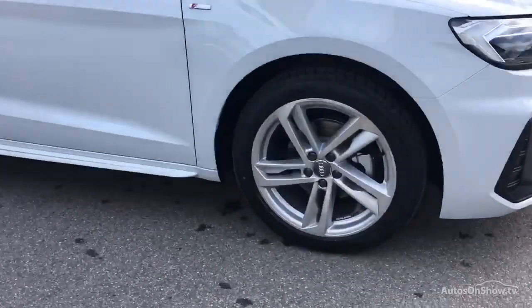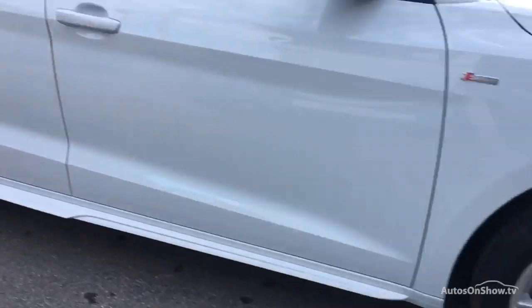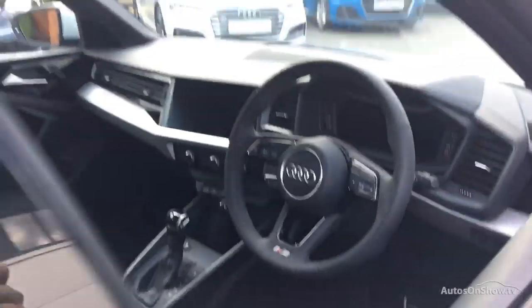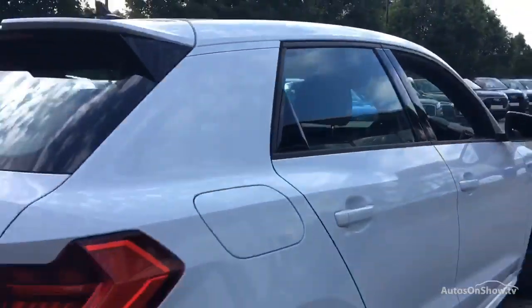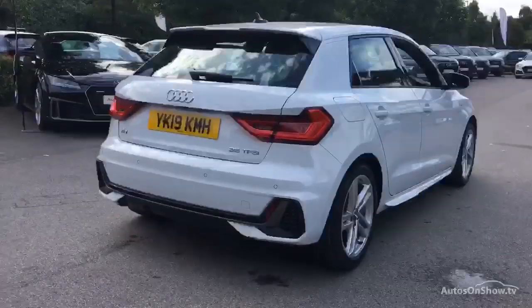Before reaching our forecourts, every pre-owned Audi we receive has to meet Audi's approved used programme as standard. But here at Sytner, we like to go the extra mile. As a minimum, each vehicle is subject to a stringent 145-point separate mechanical, interior, and exterior inspection prior to test drive.